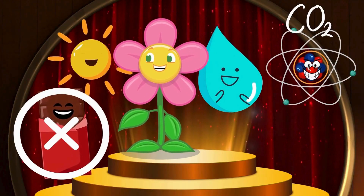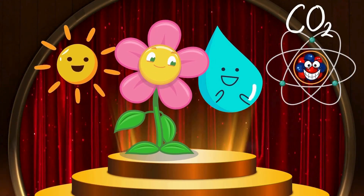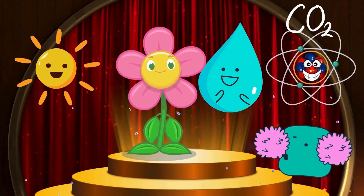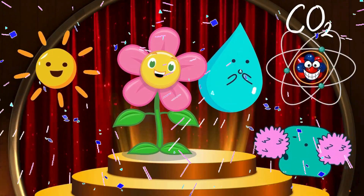Not chocolate! Silly! It's sunlight, water, and carbon dioxide! Yay! Good job, kids! You're now a photosynthesis expert! Game well played!